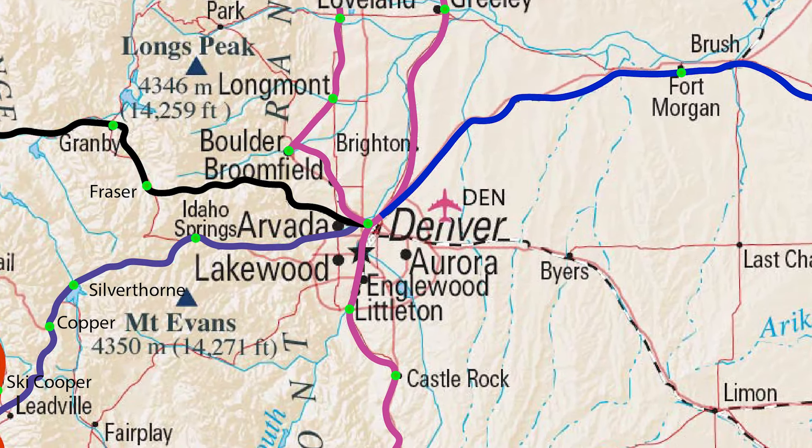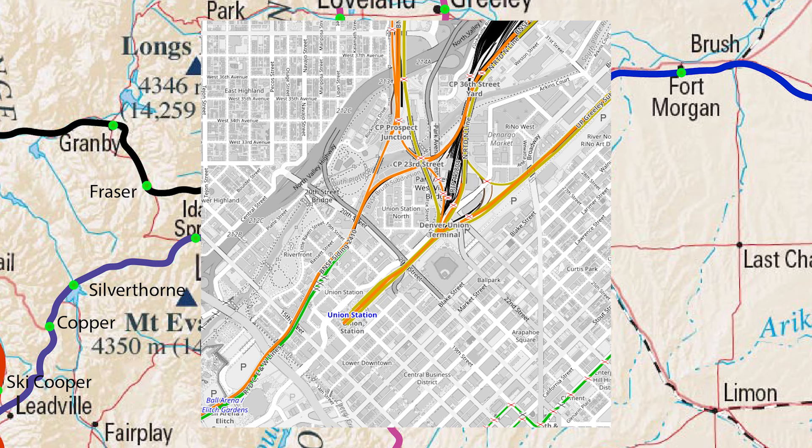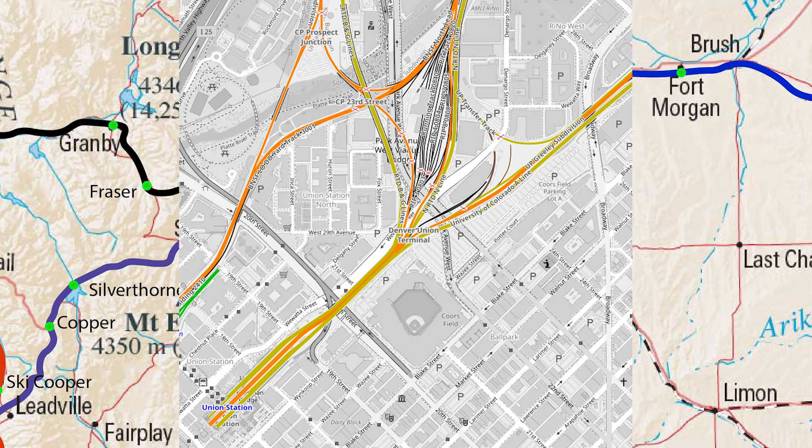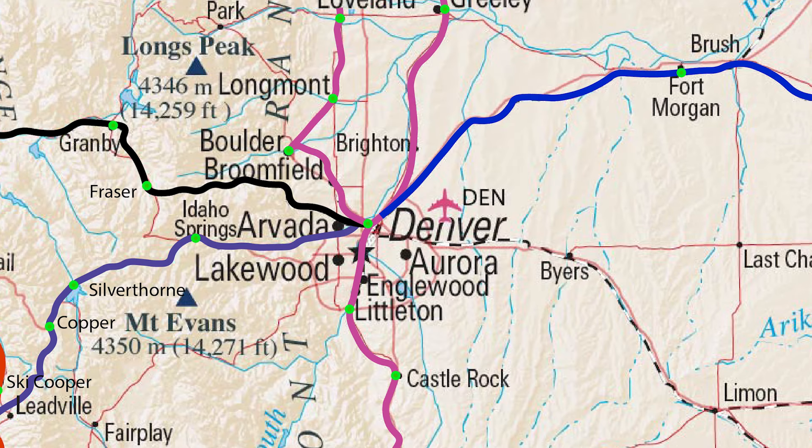Denver Union Station will be the primary terminal and nexus for the Front Range — the hub where many trains come together. Unfortunately it is now a terminal rather than a true through station, as real estate developers ripped up the southern entrance and turned it into a back-in, back-out type of train station. At least we still have it, and it still sees service with our airport train and our California Zephyr.